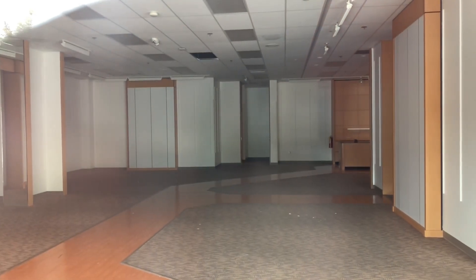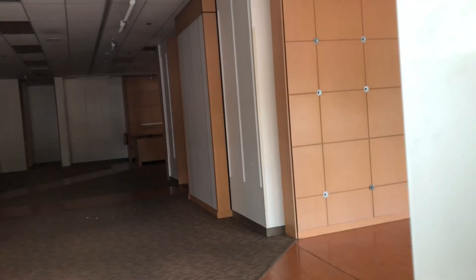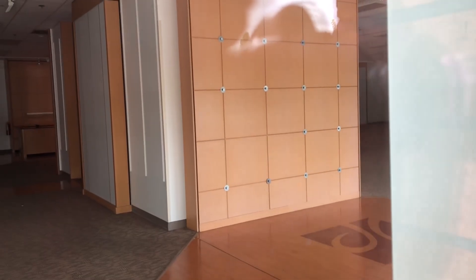This interior looks so similar to the one I filmed in Portland. I actually made a video of the abandoned Rosen Alley in Portland, so if you guys haven't seen it, make sure to watch it down in the description below.